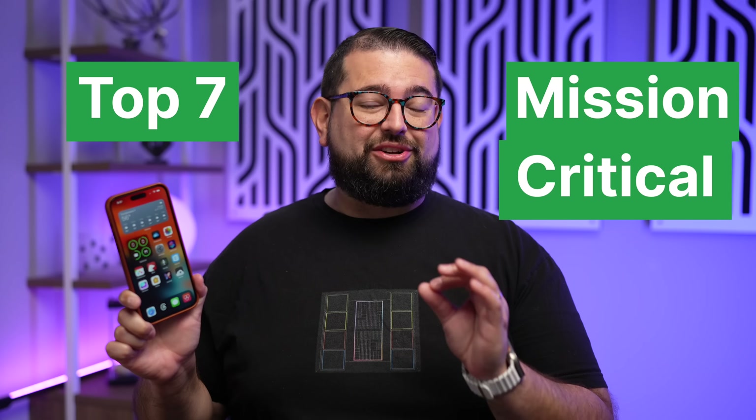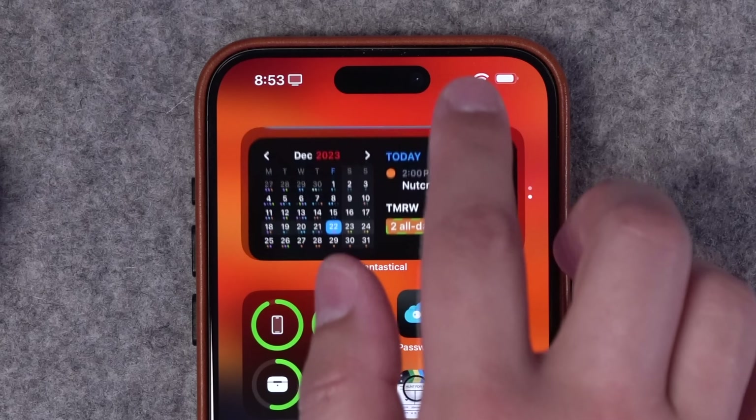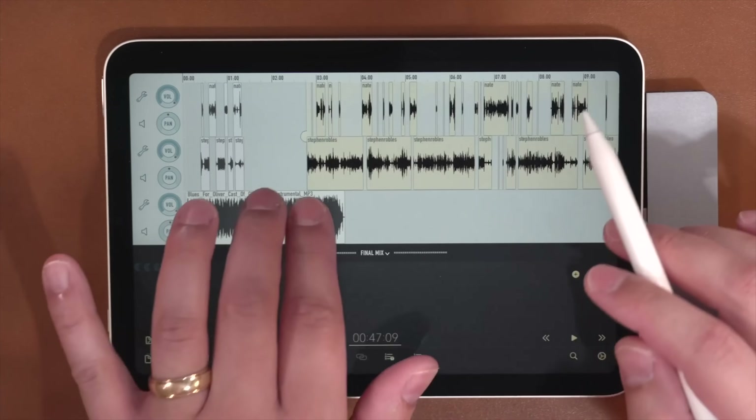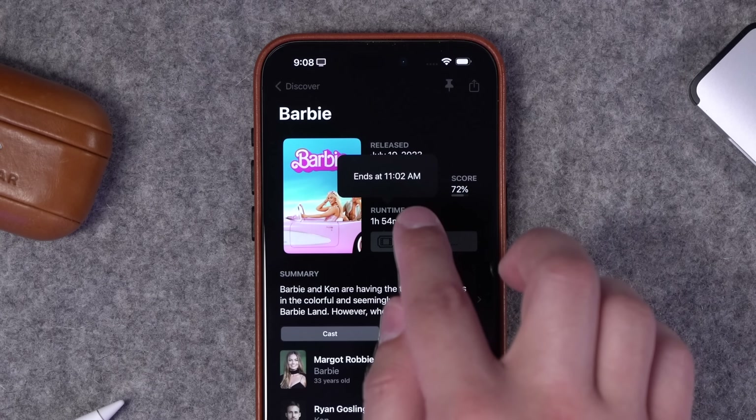I'm going to share my top seven mission-critical apps for my iPhone to help me get things done. From power note-taking to calendar management, even to editing podcasts on my iPad or iPhone, the app I use to access my Macs remotely, and I have some honorable mentions at the end too.